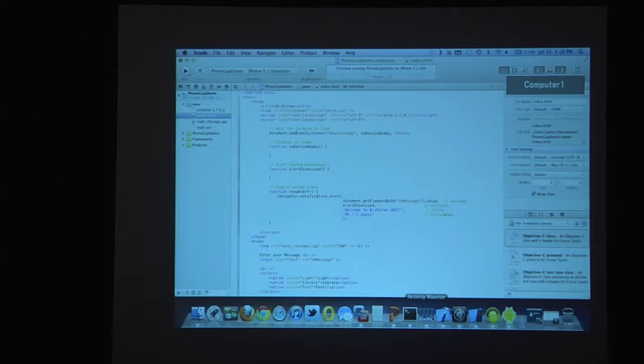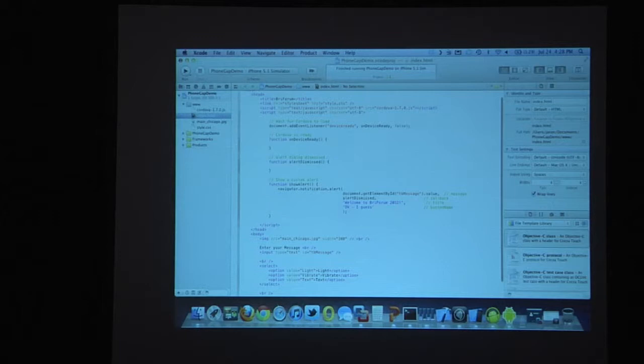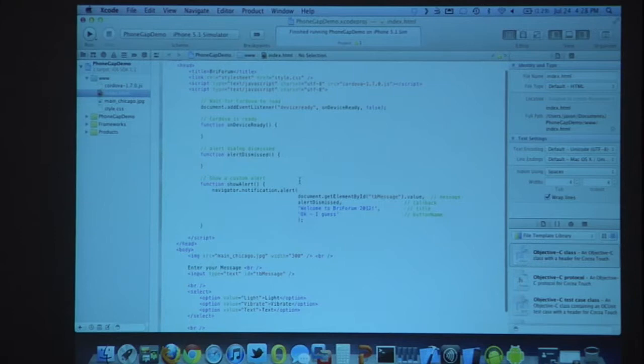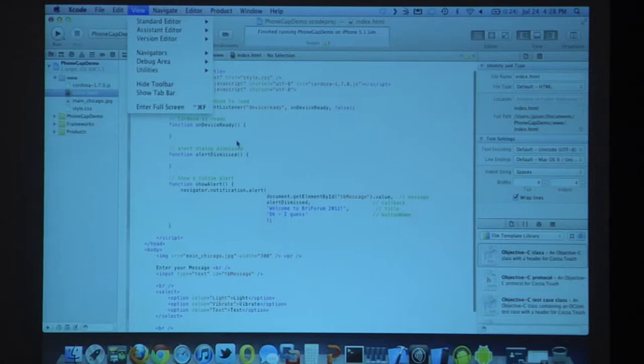This is Xcode, the development environment for Mac. At the very top there's a call to some JavaScript that sets up Cordova — that's the code name. Here's the HTML with the body tag. I'm putting an image — the BriForum Chicago image — a text box that says what kind of message do you want to send, a drop-down list for how you want to send it (text, vibrate, or light — though light only works on Android), and then a button that sends a message to your phone on click.